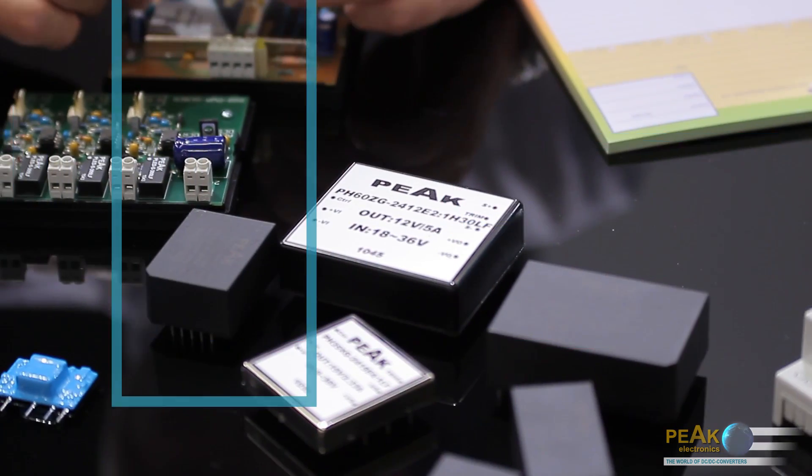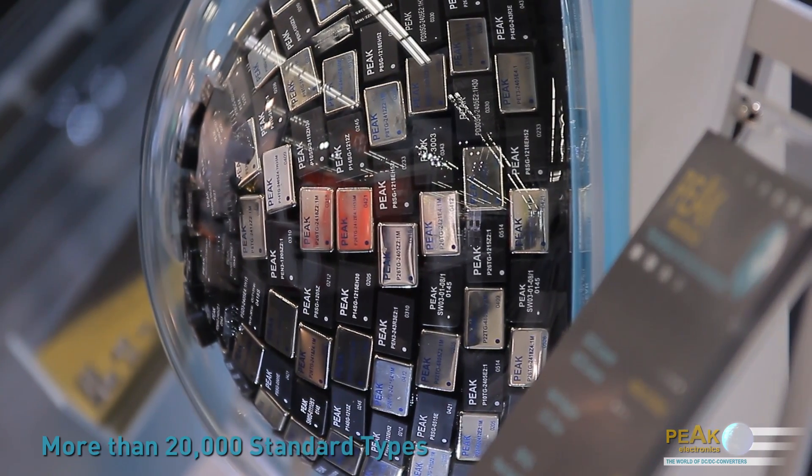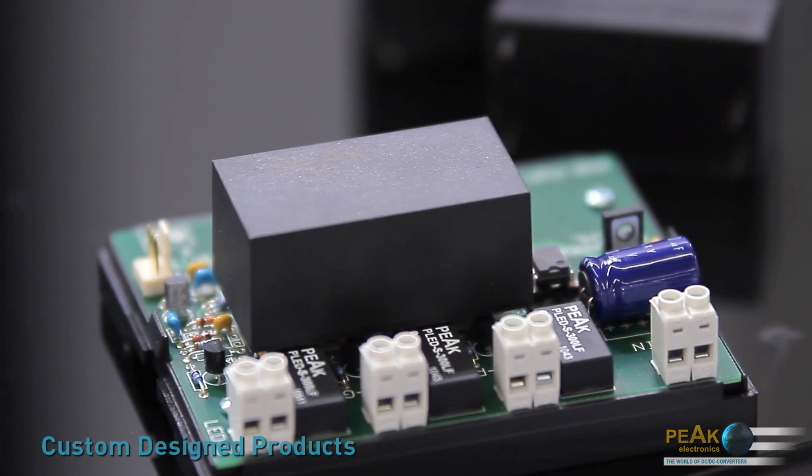Peak Electronics is one of the leading manufacturers of DC-DC converters with a wide range of more than 20,000 standard types. In addition to the standard types, Peak also offers custom-designed products.